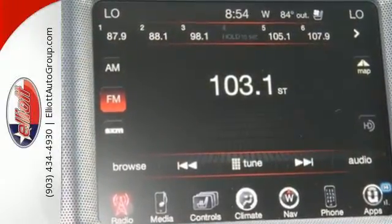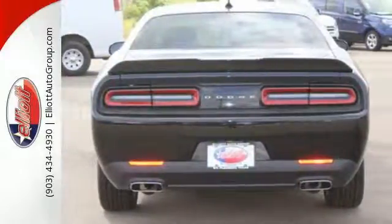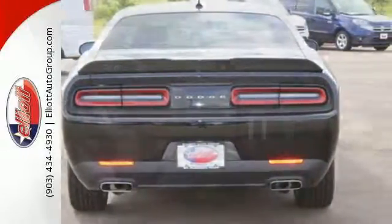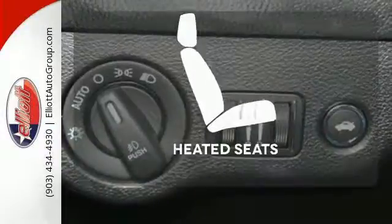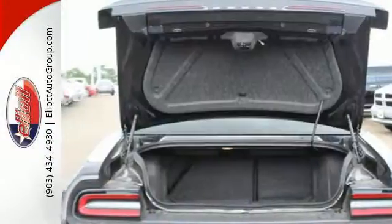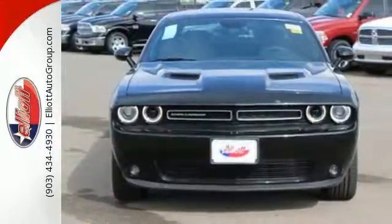The dual exhaust and sculpted twin hood scoops prove you don't need a gym to show off your muscle. It features climate control, keyless entry, and alloy wheels. Ward off the chills with the heated seats. Open up the throttle when you drive off the lot.